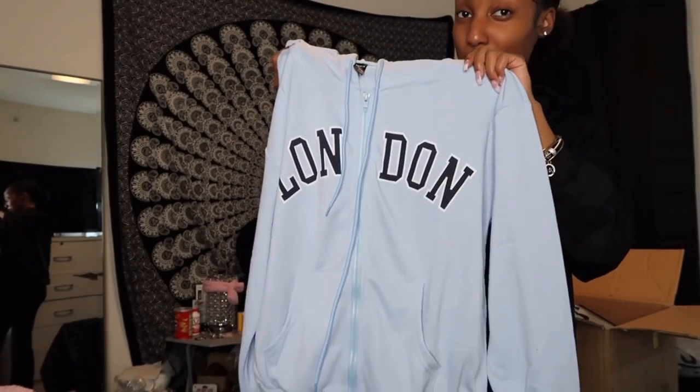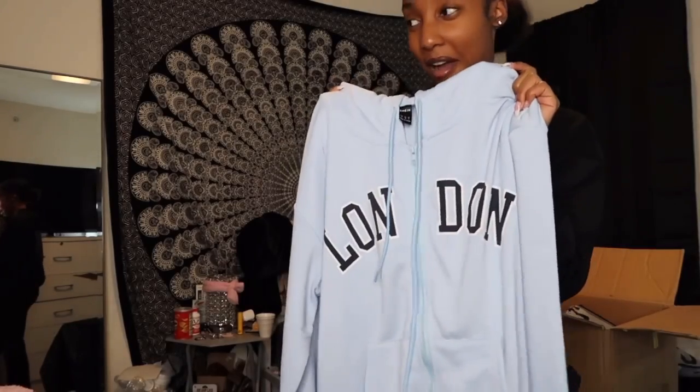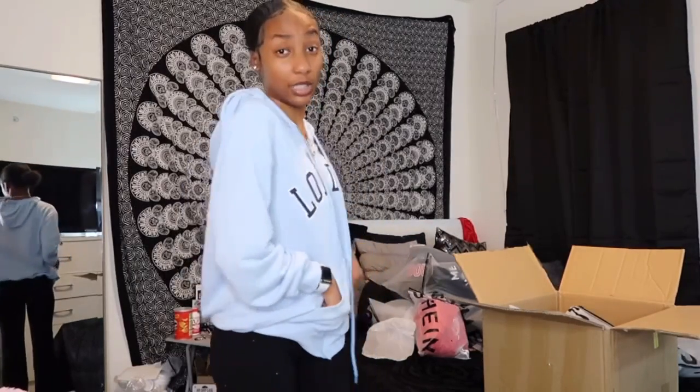The next hoodie says 'London' on it and I love the baby blue color — you already know I like blue. With it on, I really like it, it's really cute. It's not too short or anything. The material could be a little bit better but I'm not complaining because it's not as bad as some hoodies. I love the blue, it's simple and basic but not basic at the same time because it has the words on it with outlined letters.